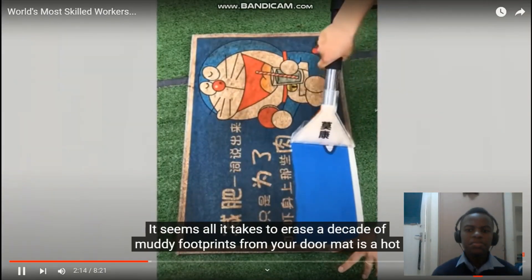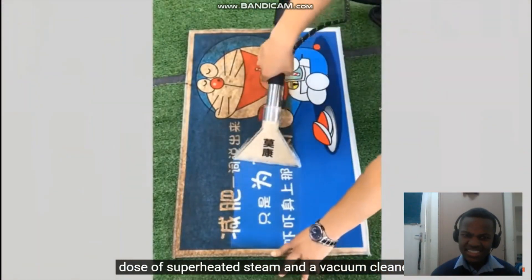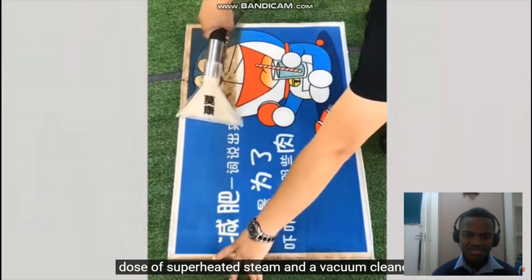It seems all it takes to erase a decade of muddy footprints from your doormat is a hot dose of superheated steam and a vacuum cleaner. Nice.